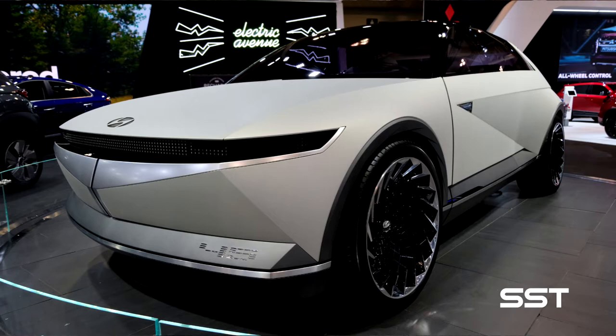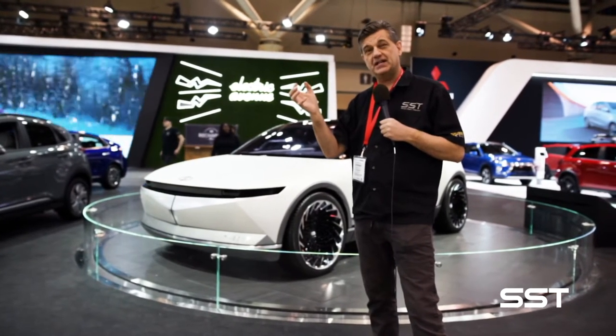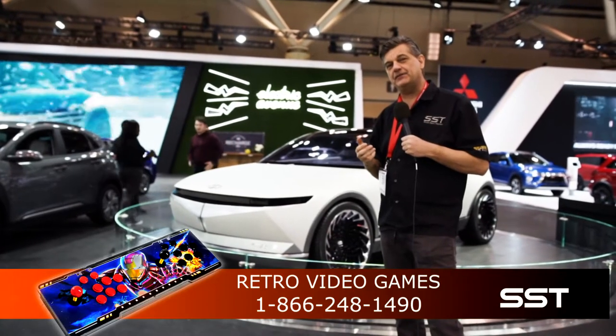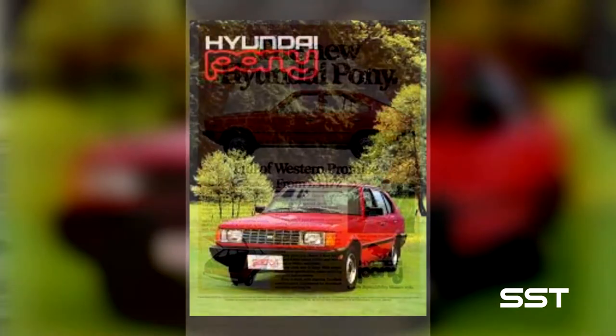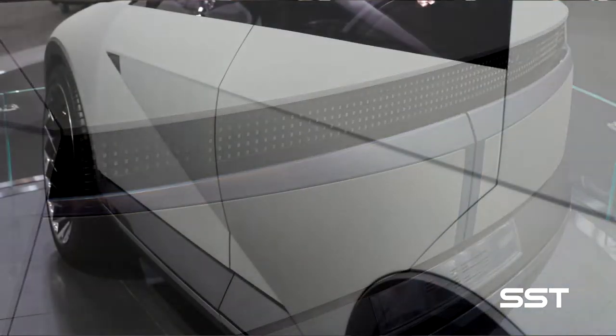And now another concept vehicle from Hyundai. This one is called the EV45. We found it in Toronto at the Canadian International Auto Show. What you're seeing here may well be the future of the Hyundai Motor Company. But to get to the future, Hyundai's designers, engineers, and executives decided to look at the past. This is the Hyundai EV45, and it really harkens back to a vehicle that was introduced as a concept back in 1974 — the Hyundai Pony Concept. The Hyundai Pony was the first vehicle that really established Hyundai in the Canadian and North American marketplace. They were inexpensive vehicles that sold very well, though they didn't last very long.